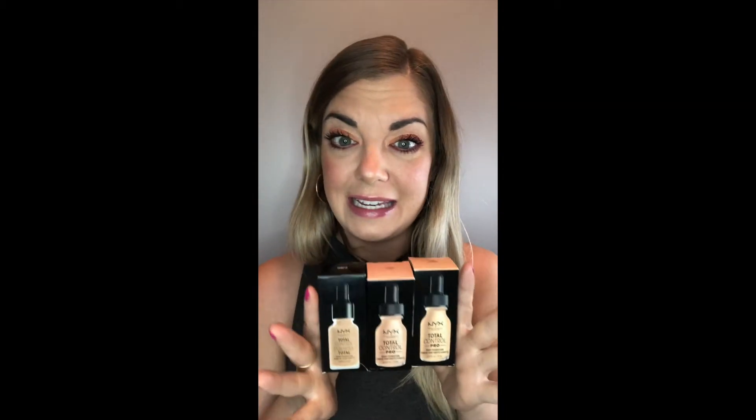I'm sure the new formula for the NYX Total Control is also great and I'll want to check that out too — maybe it's even better. But I highly recommend this foundation. It is awesome.